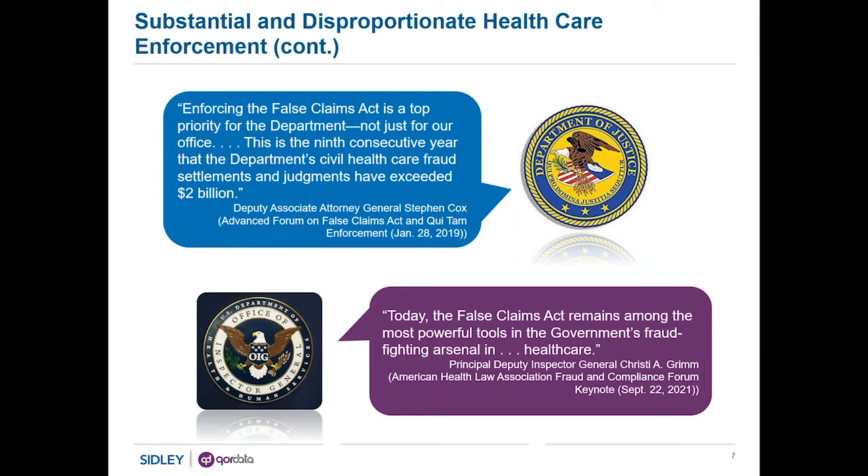On the OIG side: 'Today, the False Claims Act remains among the most powerful tools in the government's fraud fighting arsenal.' There is specific reference to healthcare, showing again the government's focus on that sector and substantially the life sciences subcomponent of that sector.